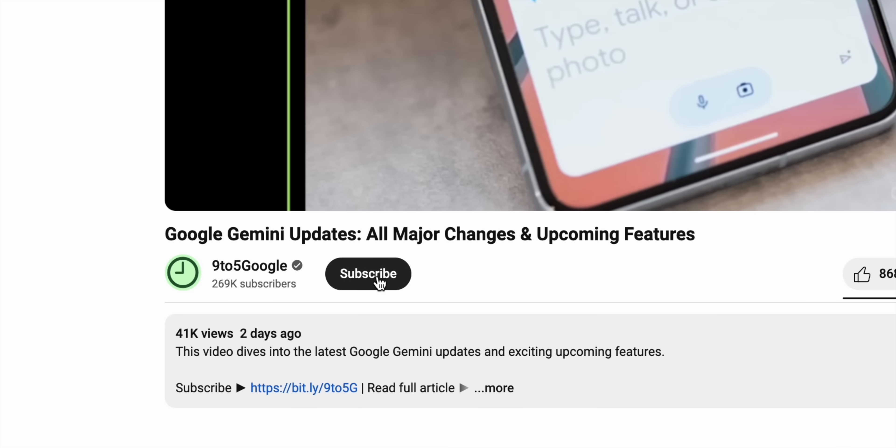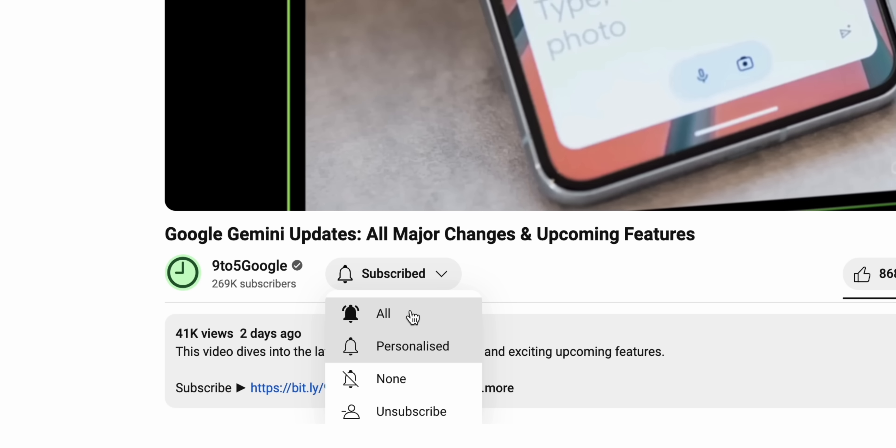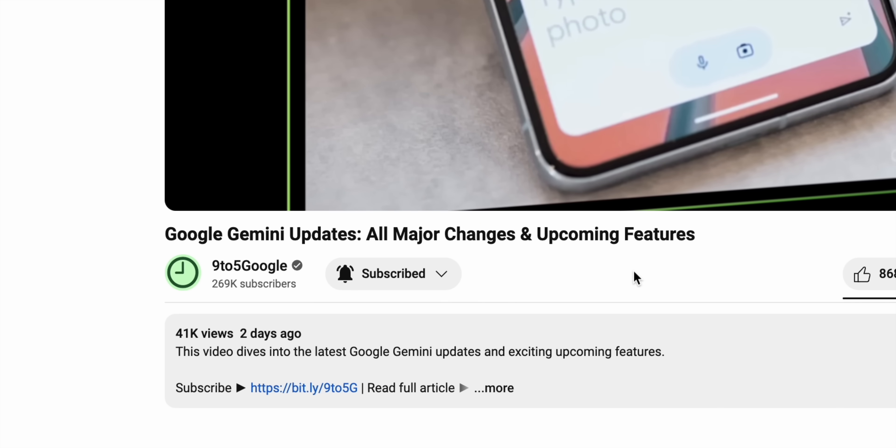And of course, if you appreciate content like this, please consider subscribing to the 9to5Google YouTube channel. If you're into Google news like we are, then you should be right at home here. And we'd love to have you as part of our community. Getting right into it.